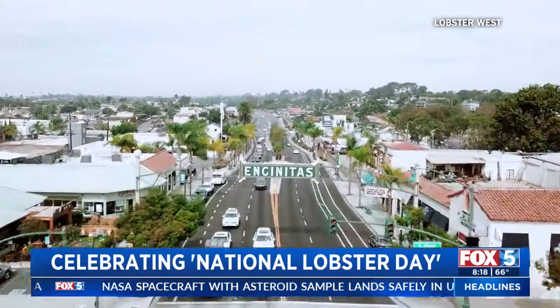Kim, you guys are celebrating National Lobster Day. We are. Tell me what you're going to be doing. For National Lobster Day this year, you can buy one roll, get one half off at any of our locations — Encinitas, Coronado, and La Jolla. You can order a lobster, crab, or shrimp roll and get the other one for half off. So come celebrate with us.